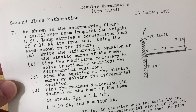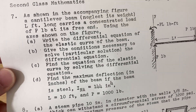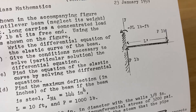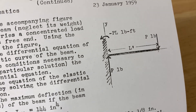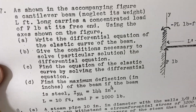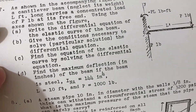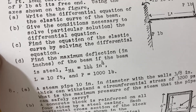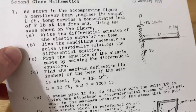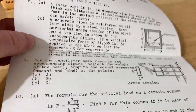As shown in the accompanying figure, a cantilever beam neglecting its weight, L feet long, carries a concentrated load of P pounds at its free end. Using the axis shown on the figure — which was drawn by hand before computers — they have some illustrations. (a) Write the differential equation of the elastic curve of the beam. (b) Give the conditions necessary to solve the particular solution of the differential equation. (c) Find the equation of the elastic curve by solving the differential equation. (d) Find the maximum deflection in inches of the beam if the beam is steel, with numbers given. The problem with questions like this is that if you mess up the first part, you're in trouble — there's a lot of dependency in the questions.